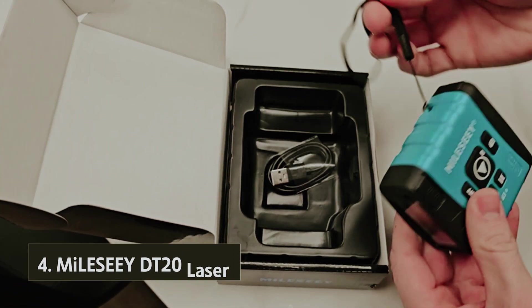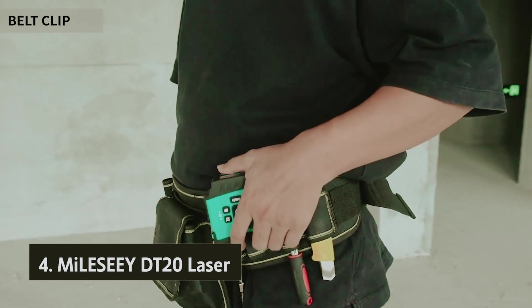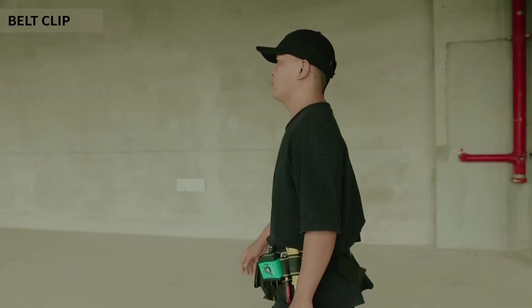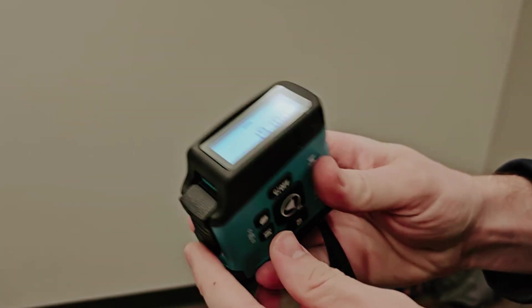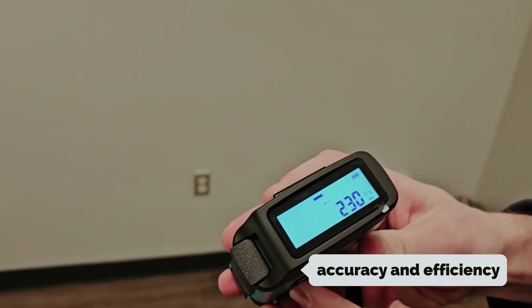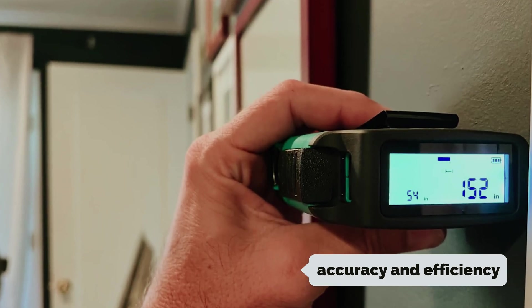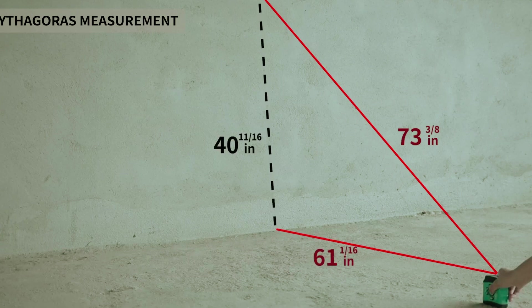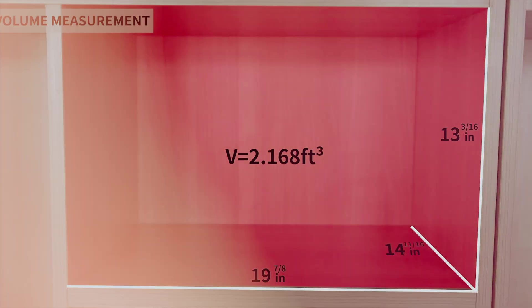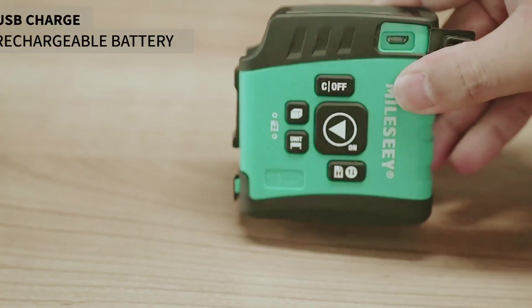At number four, we have the Mile-C DT20 Laser. Are you a DIY enthusiast or professional in need of a reliable measuring tool for your projects? You may have considered combining a tape measure with a laser measure for greater accuracy and efficiency. While this may seem like a great idea, it's important to remember that tape measures are still consumable items that need replacement over time. Hybrid tape measure/laser measure tools can offer extended use and enhanced functionality.